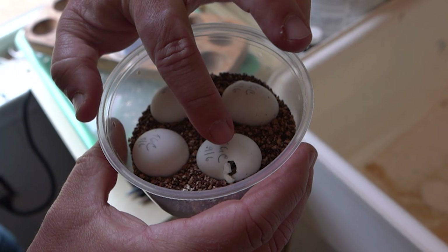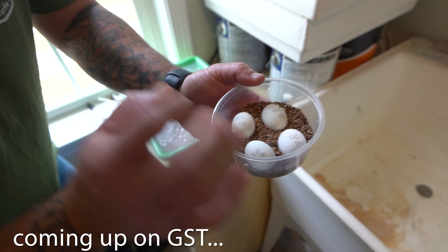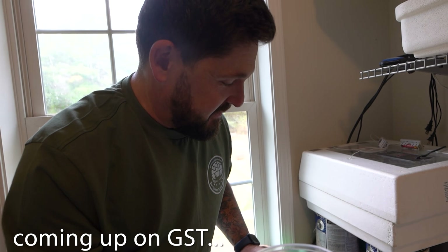Look at this. See that? And there. This took four years. It took me four years to hatch these tortoises.